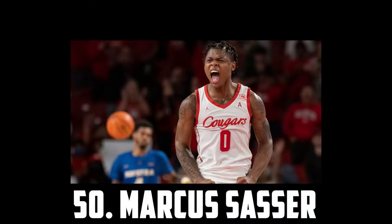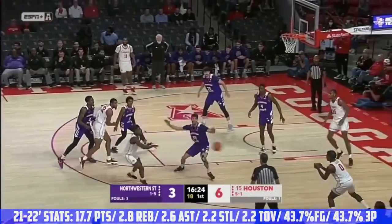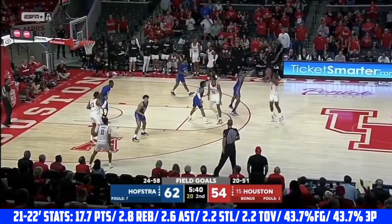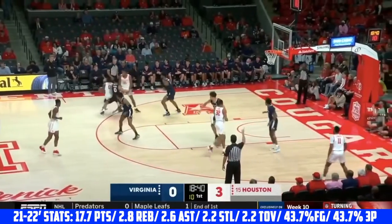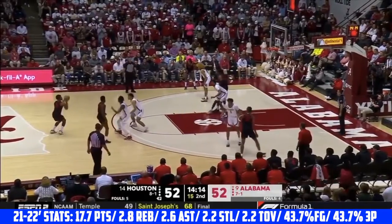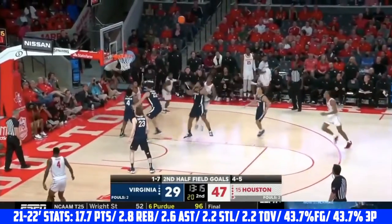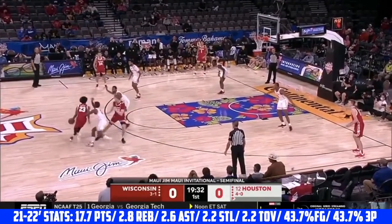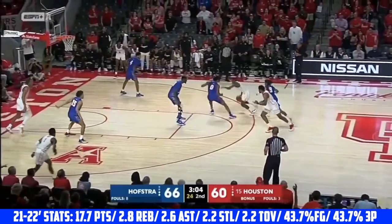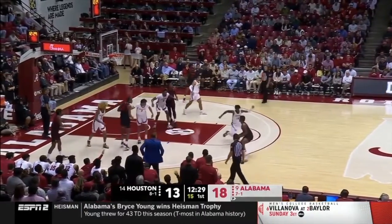At 50 I have Marcus Sasser, the 6'2 senior out of Houston. He is an elite volume shooter and shot creator who shot almost 44% from deep on over 8 attempts a game. He has range well beyond the arc and a rapid-fire release. He's an incredible scorer off the dribble with a tight handle and is excellent at creating space. He shot 48% on catch-and-shoot looks and has a really nice floater. While he is quite undersized, he's still a great point-of-attack defender with super quick hands. He got injured early last season but I think he's going to have a huge senior year for Houston.